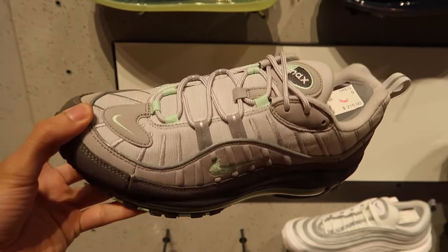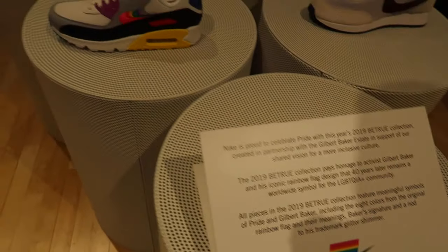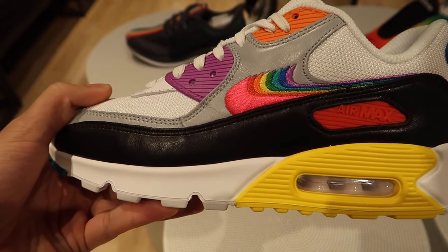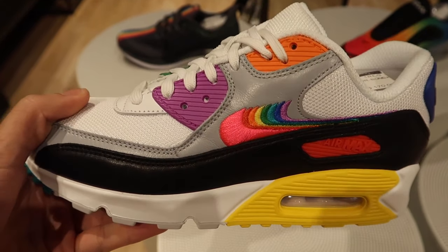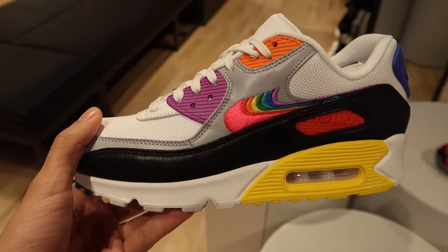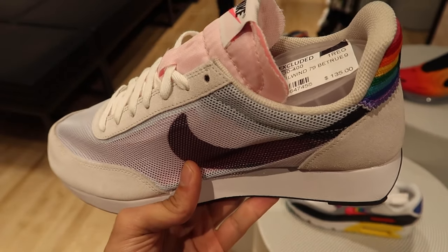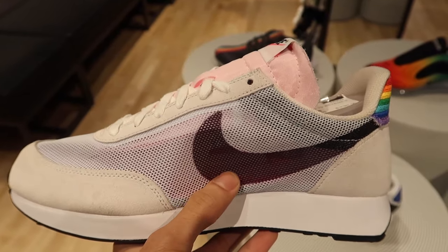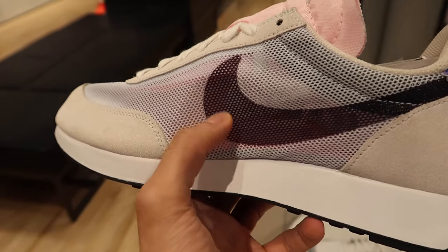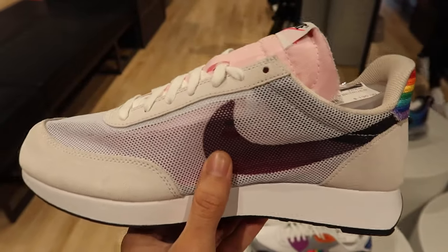This is probably one of the better colorways for the Air Max 98. The last shoes at the Nike store are the Be True Collection for 2019 — the Gay Pride sneakers. We've got the Air Max 90s with I think seven swooshes on this shoe, all stitched beside each other. It really reminds me of a Crayola coloring pack. The last shoe is the Air Tailwind 79 Be Trues going for $135. The mesh on the side is so thin I can actually see the plastic shoe horn inside.